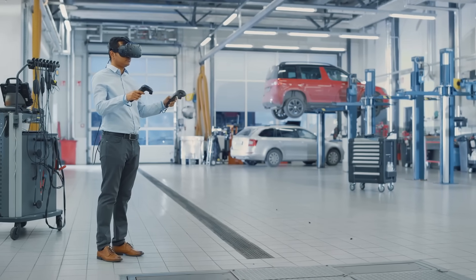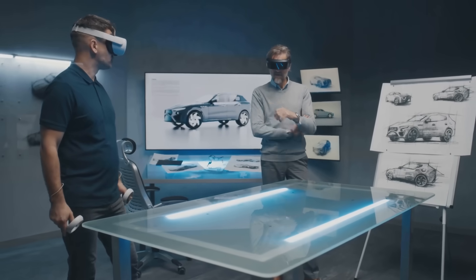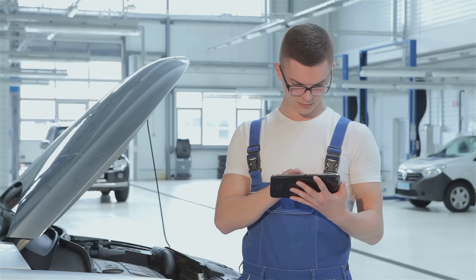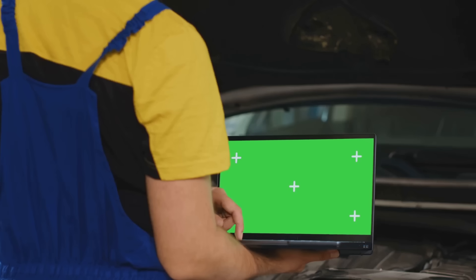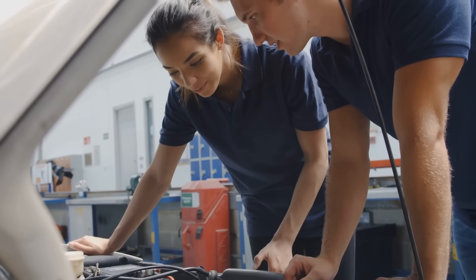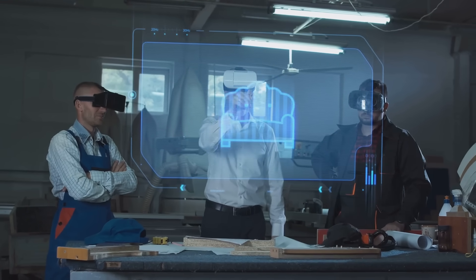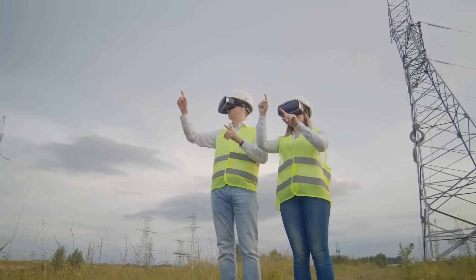Speaking of experience, AR is also transforming the way mechanics learn and hone their skills. Forget about dusty old textbooks and crowded classrooms. With AR, aspiring mechanics can step into virtual garages and work on virtual cars. They can practice procedures, troubleshoot problems, and even make mistakes without any real-world consequences. It's like having a safe and controlled environment to experiment and build confidence. And the best part? They can repeat these virtual training modules as many times as they need to, mastering each skill before ever touching a real car. This is hands-on learning taken to a whole new level.